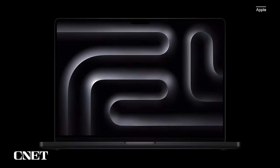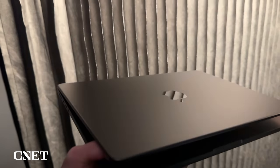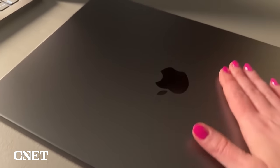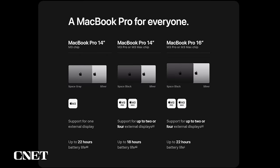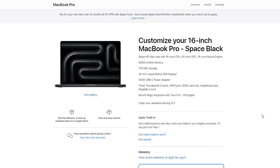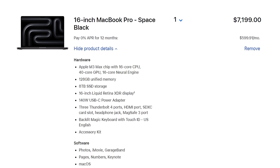Space black is only available in the more pricey, higher-end models. Apple created that color to be more fingerprint resistant, and at the hands-on event the machines were not full of fingerprints on the demo tables. Fingerprint smudges were a complaint with the midnight blue color on the 15-inch MacBook Air, but that's not the case here. The high-end MacBook Pro with M3 Max goes up to 128 gigs of memory, taking the price up to $7,199.